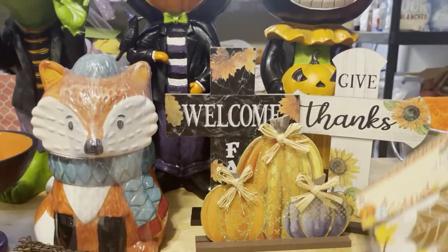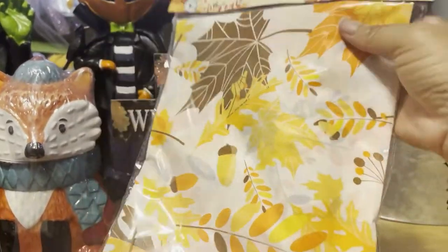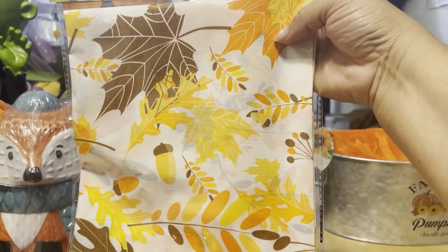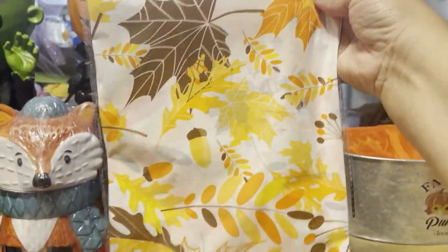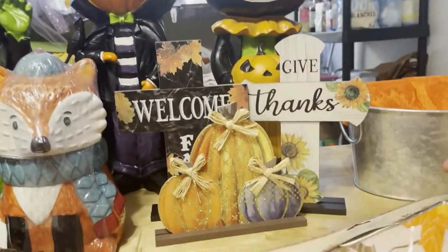The next thing we have here is this lovely tablecloth. Mommy picked this out — we love our little tablecloths. And this one is not that thin plastic; it's got a little texture to it. It was for 99 cents and we just love the fall leaves colors. Look at that — it's just so pretty. Just lovely.